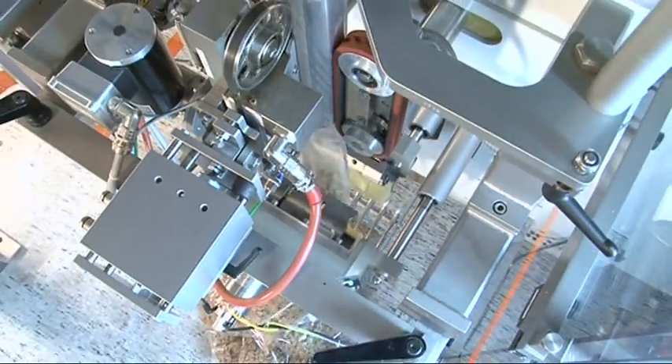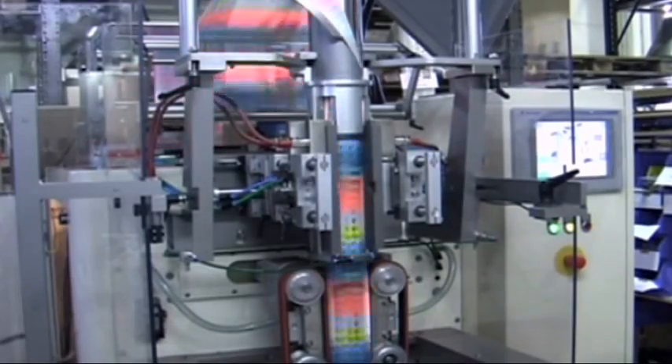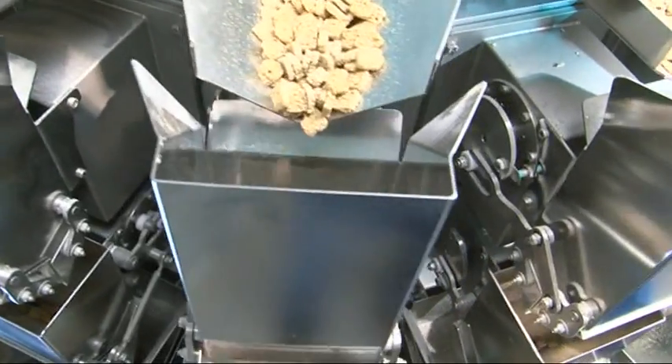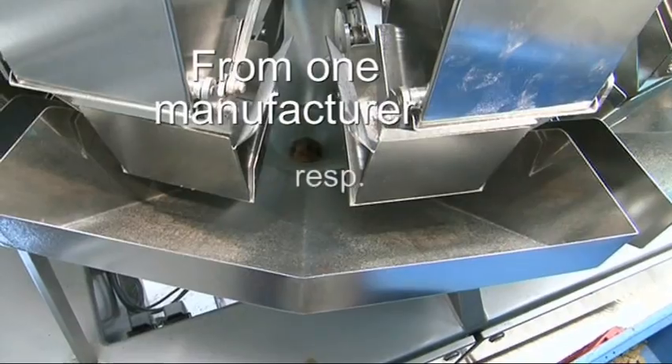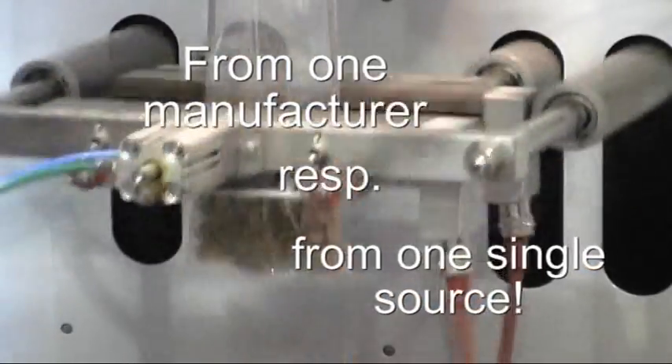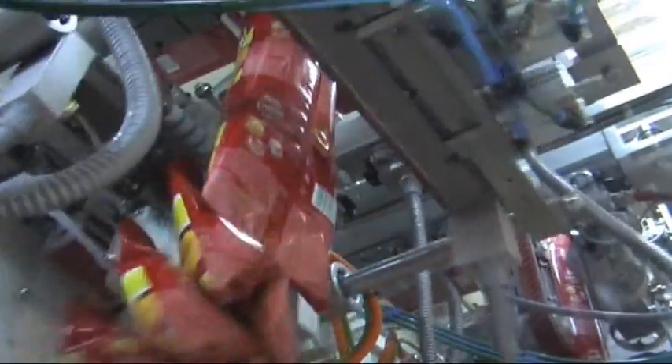With the form fill and seal machine of the RM series together with the Hastamat multi-head weigher of the CP series, you obtain a perfectly matched machine combination from one single source. The Hastamat form fill and seal machine of the RM series is the optimal solution for your sophisticated packaging task.